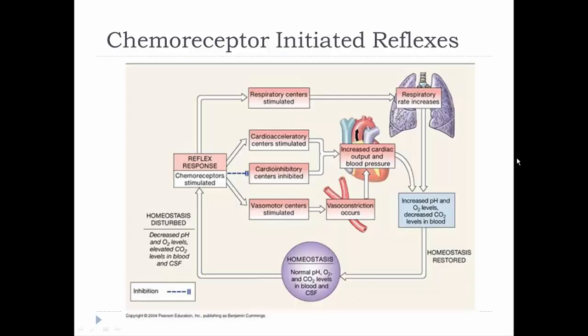Chemoreceptor reflexes are used when, say, your muscles are actively being used and there's an imbalance — a decrease in pH, low oxygen levels, or elevated CO2 levels in the cerebrospinal fluid — indicating systematically throughout the whole body there's a problem. This is not local autoregulation; it's a systemic response. If blood pressure drops and oxygen isn't being delivered to tissues, or if you stop breathing, you'll have decreased pH, low oxygen, and a buildup of CO2 in the cerebrospinal fluid. These changes trigger chemoreceptors to send impulses to a variety of targets.